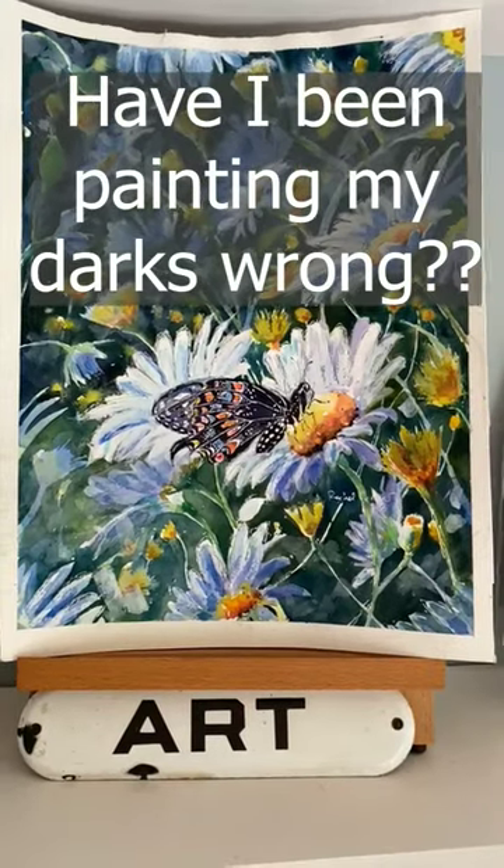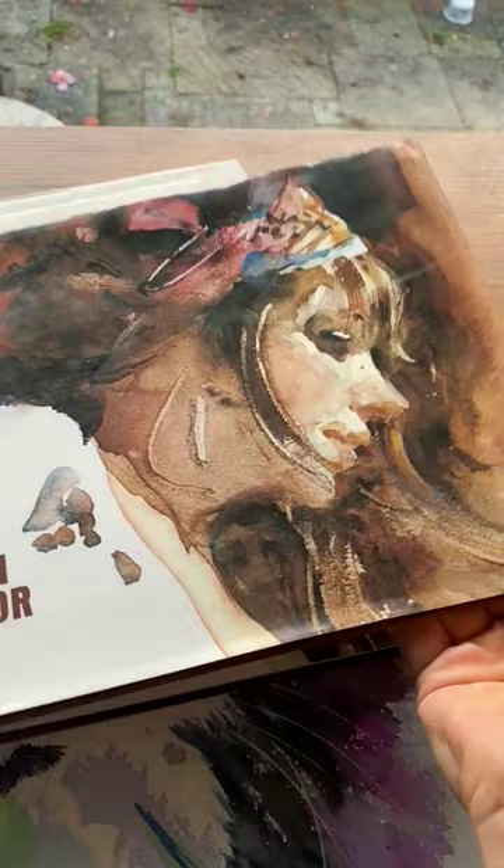I'm reading a new book about portraits by Charles Reed — I'll put a link in the description if I can. He was talking about painting darks, and I quote: 'Try to find a value that's just dark enough to offset your light values, but not so dark that it will destroy the feeling of light and atmosphere.'